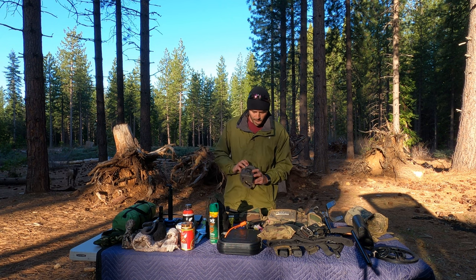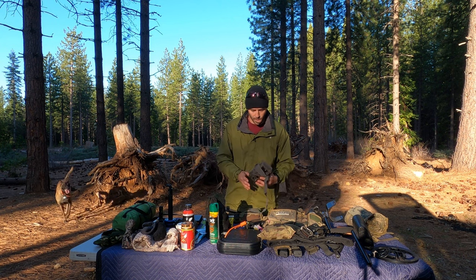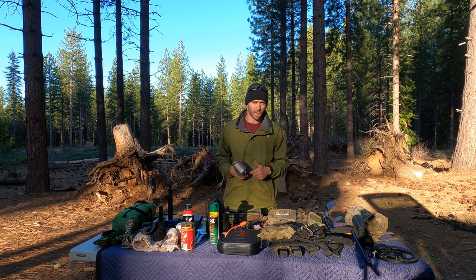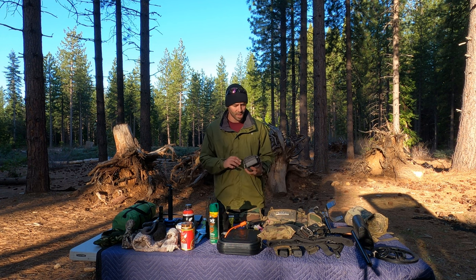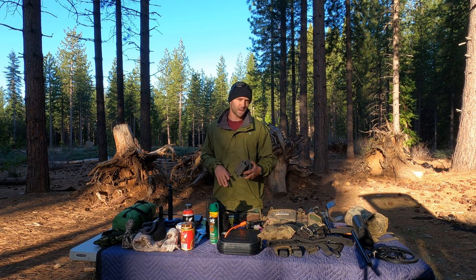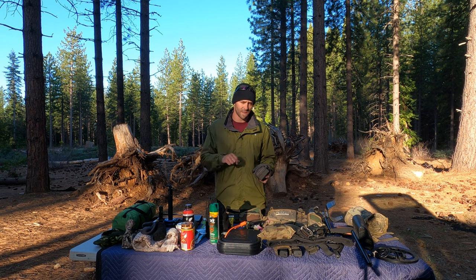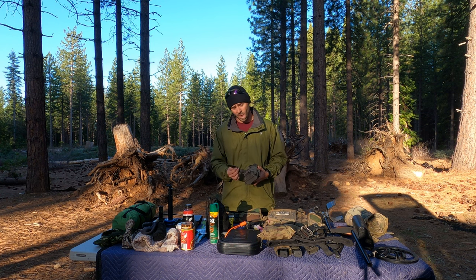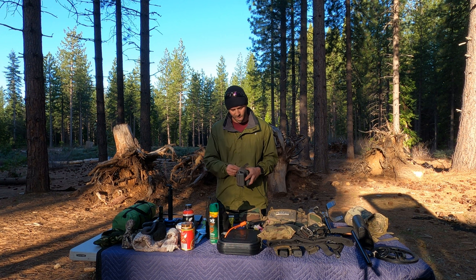I have a game camera — when I'm scouting I'll set it up and use OnX to mark where the camera is, which is very accurate. I'll put a description of where I put it in the notes, and typically take a picture with my phone facing it and facing away from it so I can orient myself. I'm pretty good on directions but if you leave it there for a few months it's hard to remember.